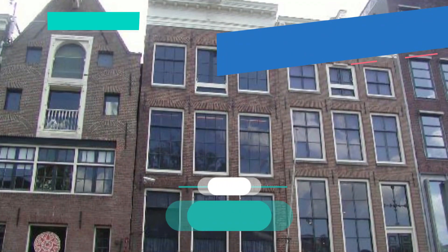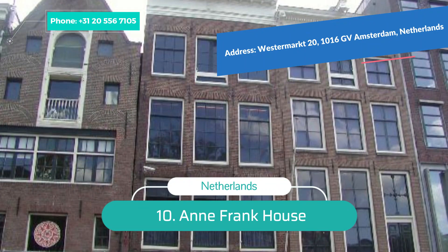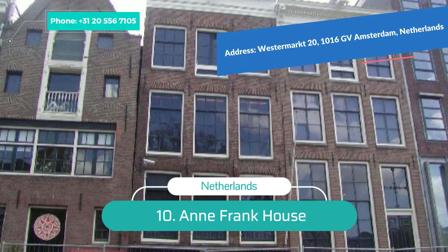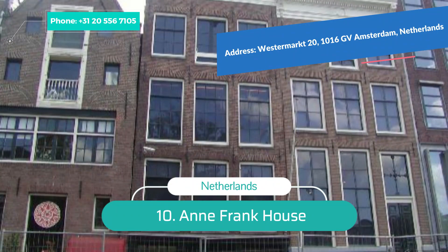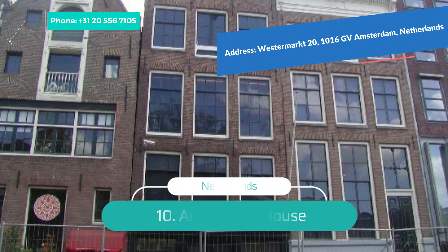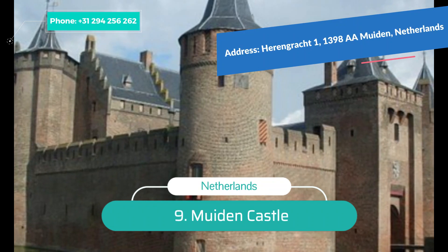Number 10: Anne Frank House. This is one of the most popular Amsterdam sightseeing places, and there cannot be a trip to this city without a visit. Anne Frank was a young Jewish girl who lived during the Second World War. While hiding from the Nazis, she left a journal describing the hardships her community went through. This museum contains the structure where Anne's family remained in hiding.